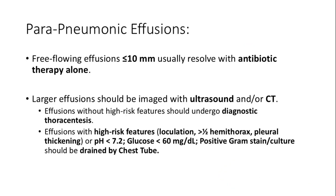Management depends on the size and risk features of the effusion. Small, free-flowing effusions equal to 10 millimeters in thickness generally do not require drainage and can be managed with antibiotic therapy alone. Larger effusions require further evaluation with ultrasound and/or chest CT to assess characteristics. If there are no high-risk features, a diagnostic thoracentesis should be performed. If there are high-risk features including loculation, involvement of half of the hemithorax, pleural thickening, or fluid analysis showing pH less than 7.2, glucose less than 60 mg/dL, positive gram stain or culture, then the effusion is likely complicated and should be drained with a chest tube.